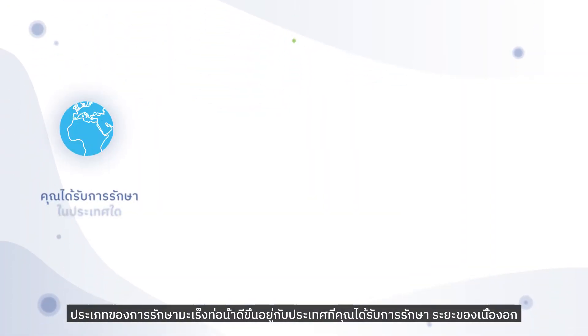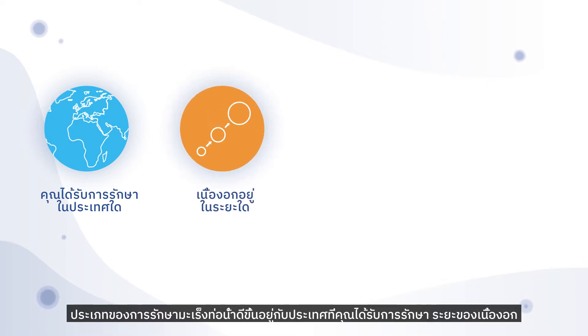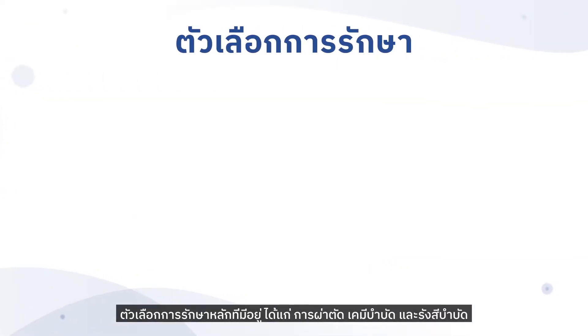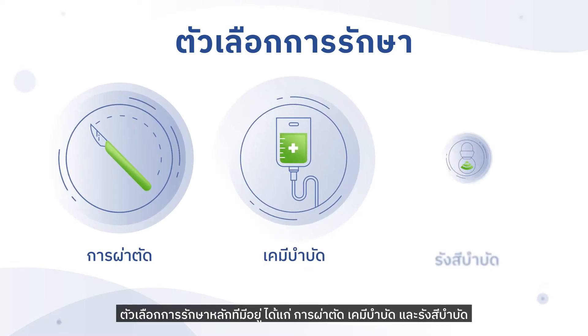The type of treatment given for cholangiocarcinoma depends on which country you receive treatment in, what stage the tumour is, whether it's in a location that allows it to be surgically removed, and if it has spread to other organs. The main treatment options available are surgery, chemotherapy, and radiation therapy.